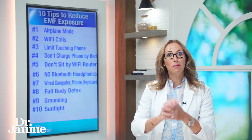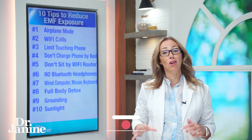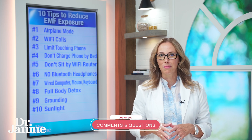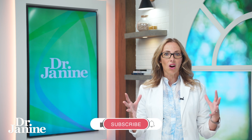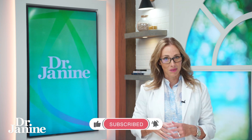I want to hear from you — put in the comments which one of these tips you're going to start right now to limit your EMF exposure. For more information on the side effects of EMFs, check out my video — a podcast with the EMF guy called 'The EMF Guy Reveals Shocking Truths of EMF Exposure.' You're going to learn a lot there.